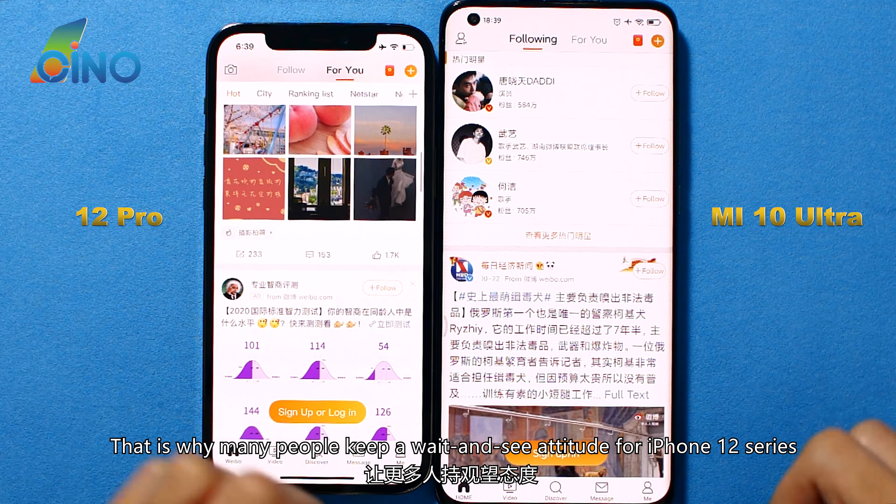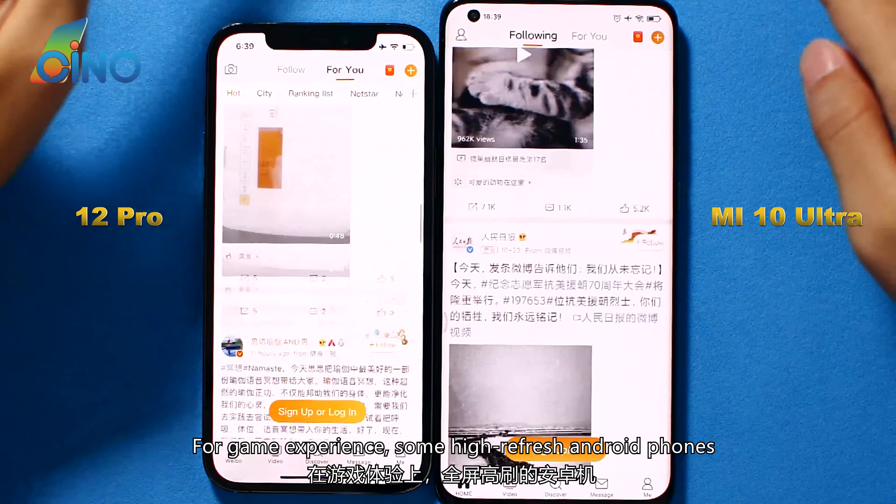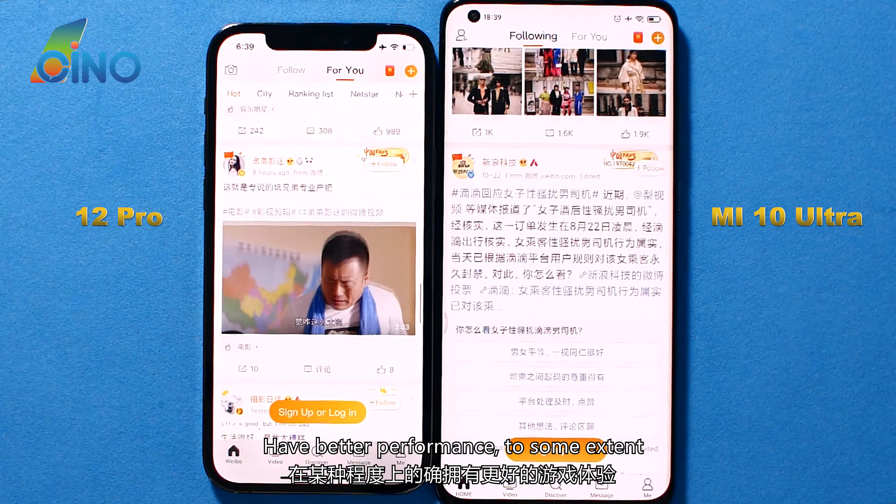That is why many people maintain a wait-and-see attitude toward the iPhone 12 series. For game experience, some high-refresh-rate Android phones have better performance to some extent.